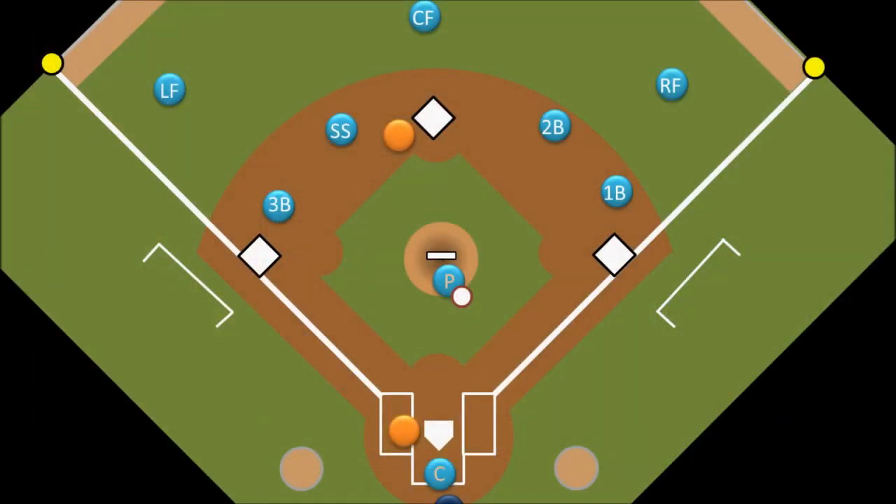Say we have a runner on second base. His goal is to get to third base and eventually to home. If the next batter were to come up to the plate and single, then our runner could jog over to third. Even if the batter grounds out, the runner can still make it to third base. But is the runner allowed to move to third base on a fly ball that is caught for an out?